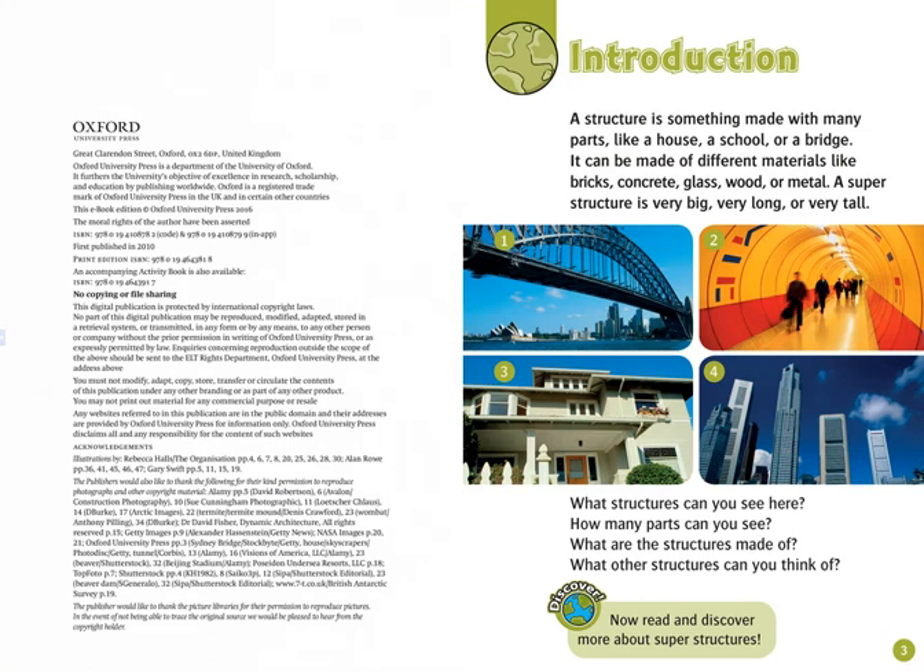Introduction. A structure is something made with many parts, like a house, a school, or a bridge. It can be made of different materials like bricks, concrete, glass, wood, or metal. A superstructure is very big, very long, or very tall.